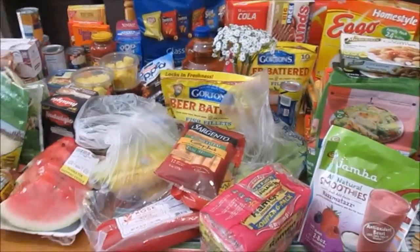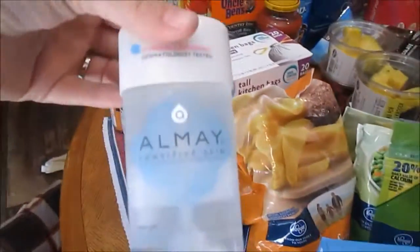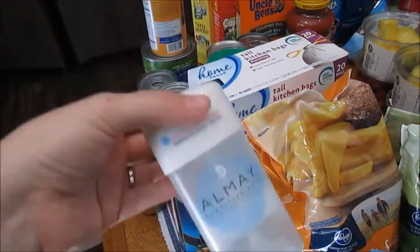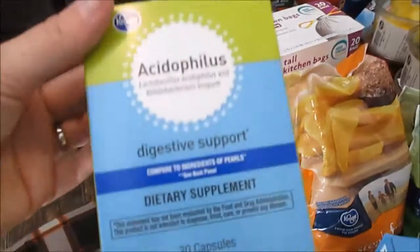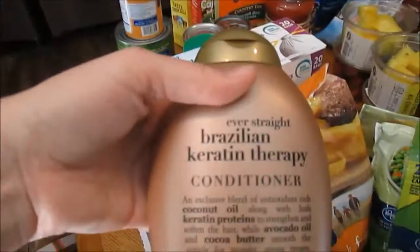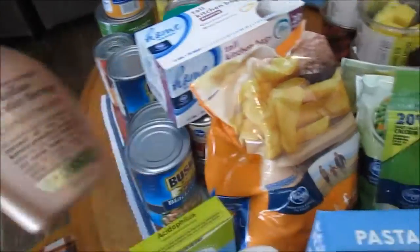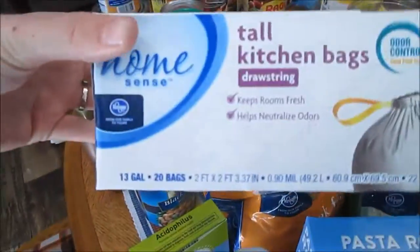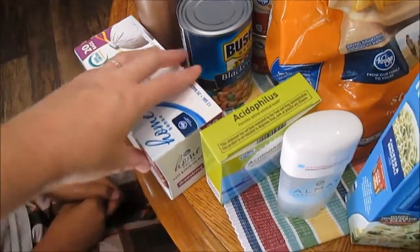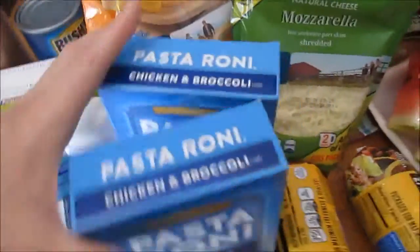I spent about $20 on non-food items. I was completely out of deodorant, so I got the deodorant I use - it's hard to find but Kroger has it. These are the probiotics I use from Kroger, one of my favorites, and I take one every day. I got some more conditioner for the shampoo and conditioner brand I buy, and we were almost out of garbage bags. The probiotics and conditioner brought me to about $20.